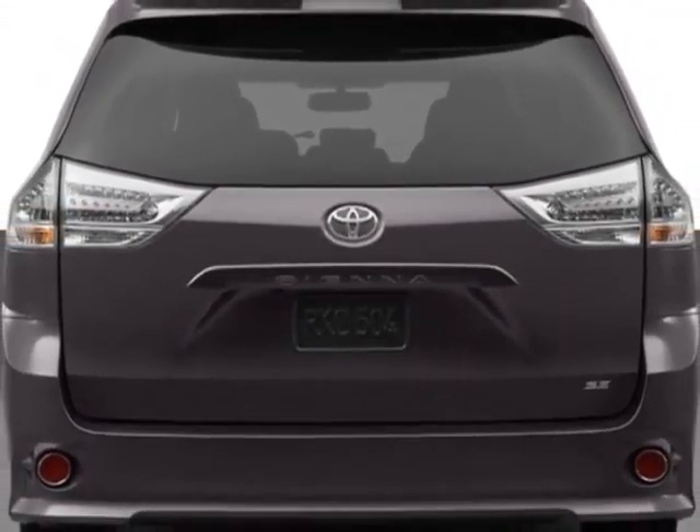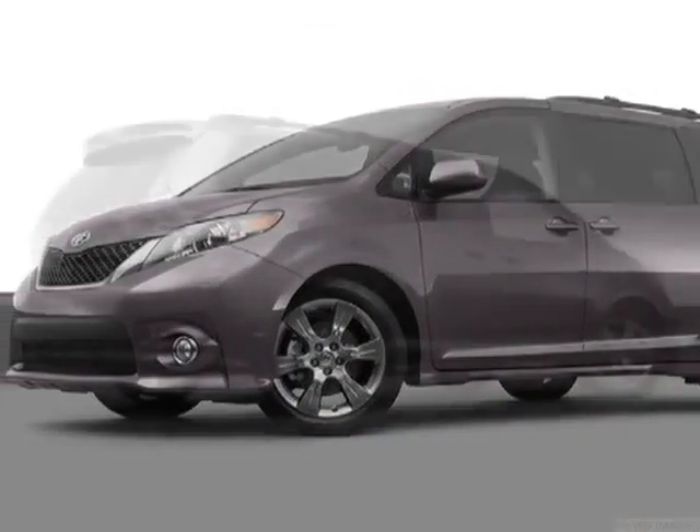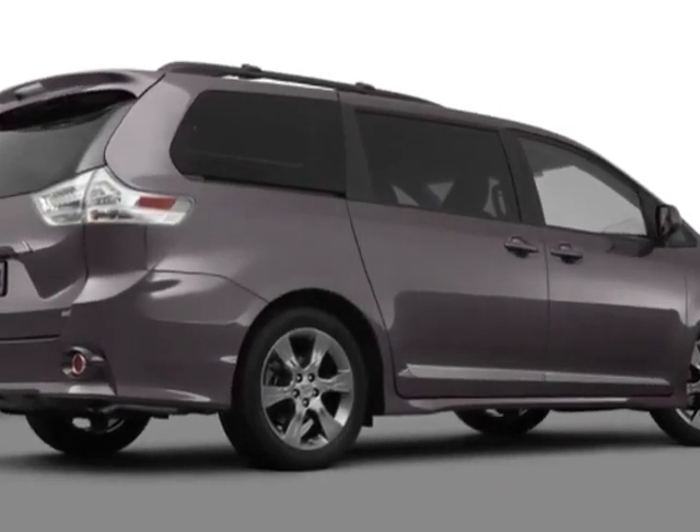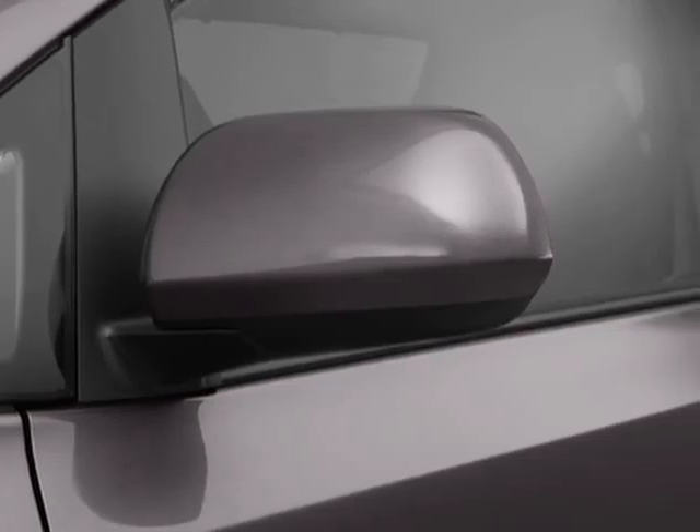Additional options for this vehicle include the standard paint, Predawn Gray Mica, light gray fabric seat trim, and the 50 state emissions. Call 877-680-0606 or email our friendly sales staff today to schedule a test drive.